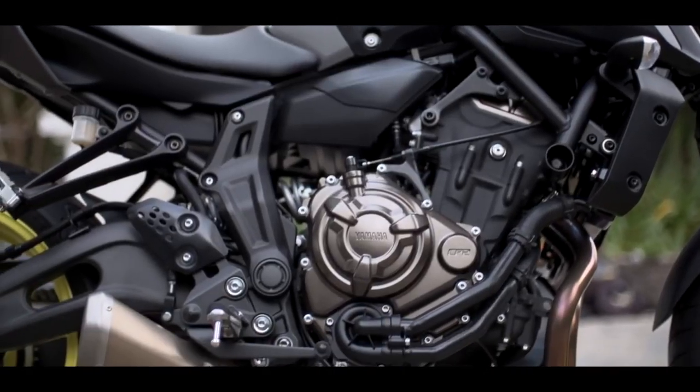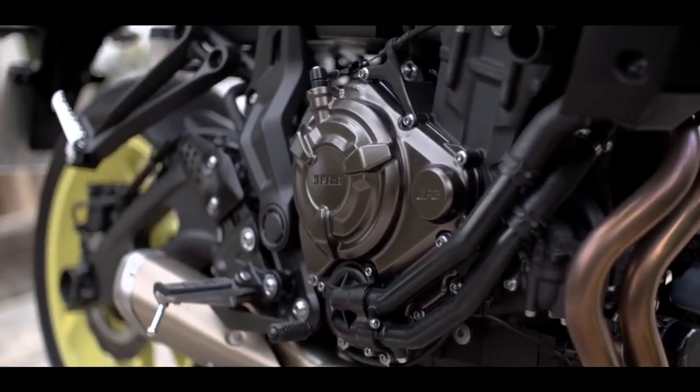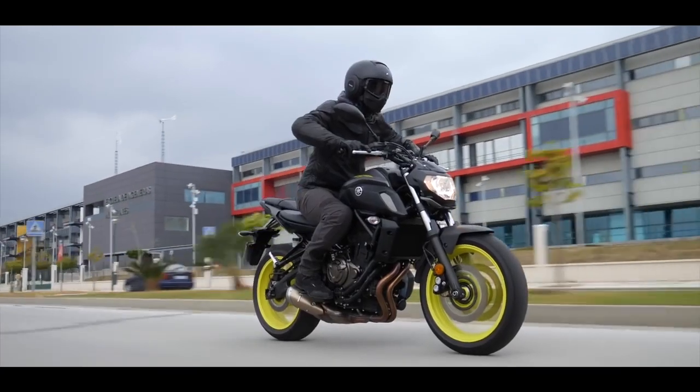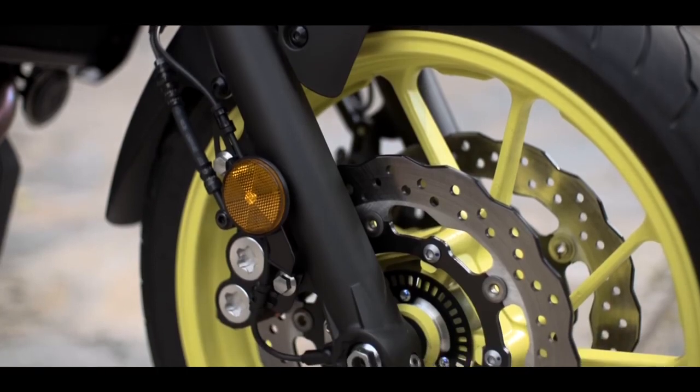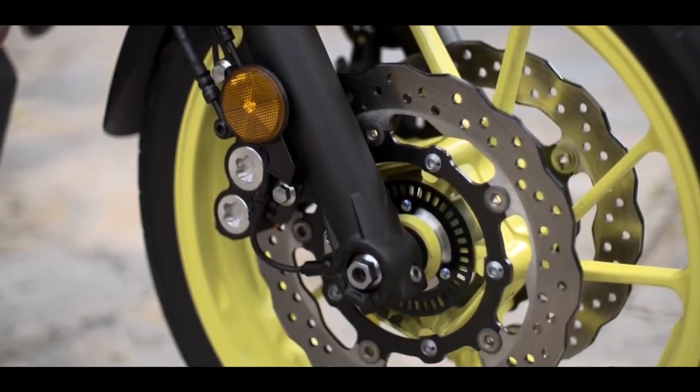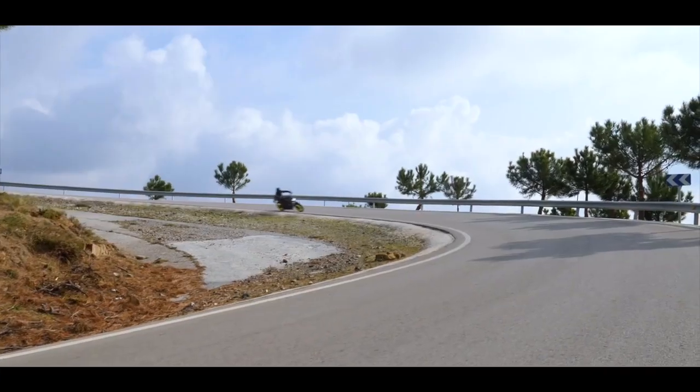This compact middleweight features a lightweight chassis that gives remarkable agility and maneuverability, making the MT-07 a truly outstanding and enjoyable performer in all conditions. And with powerful dual front discs, it's built for dynamic sports riding.